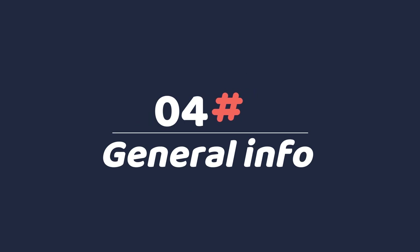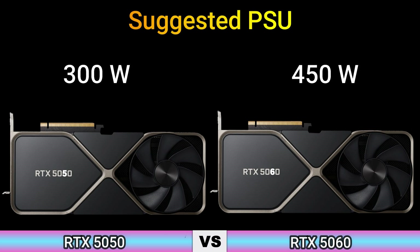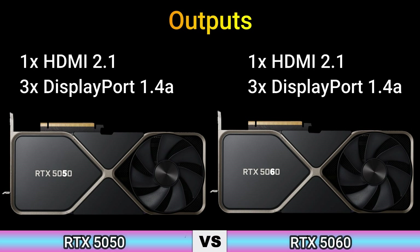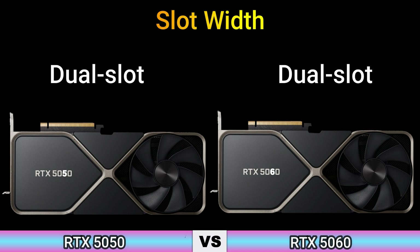Part 4 — General Information. Thermal Design Power: 100W and 170W. Suggested PSU: 300W and 450W. Outputs: 1x HDMI 2.0 and 3x DisplayPort 1.4a. Power Connectors: 1x 16-pin. Slot Width: Dual Slot.